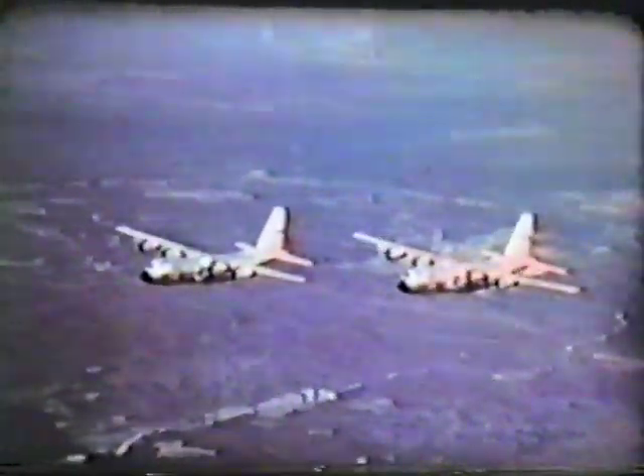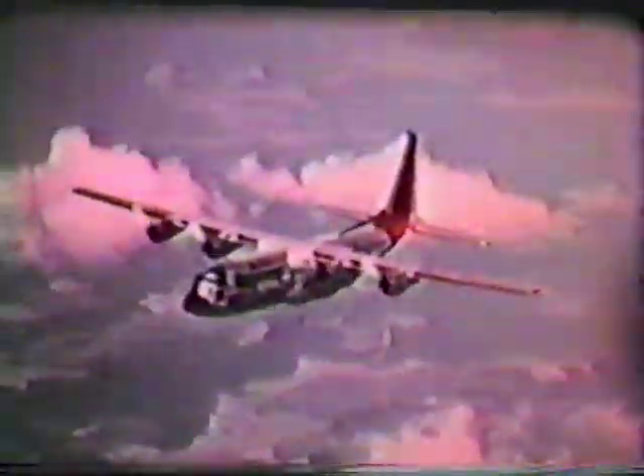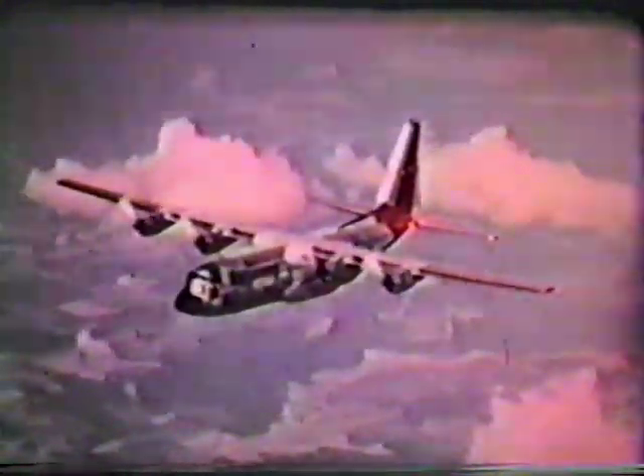Hercules — a proud aircraft with a proven record. You've seen how versatile and capable an aircraft it is. A whole team of men is needed to fly it and to keep it flying — not just pilots and navigators, but flight mechanics, load masters, and maintenance men. If you become part of that team, you will be helping to write the future record of Hercules.